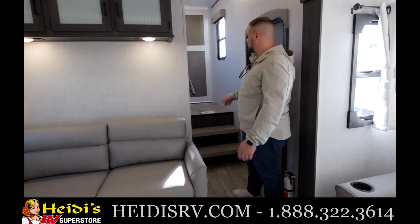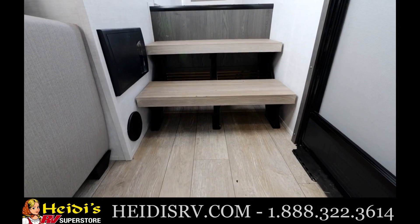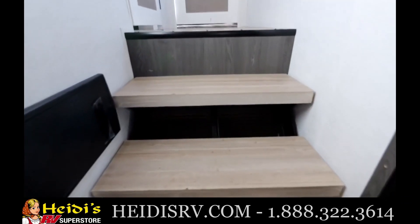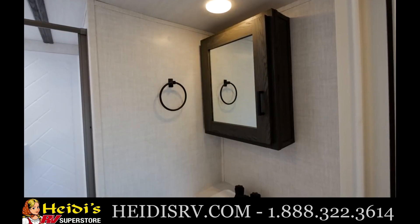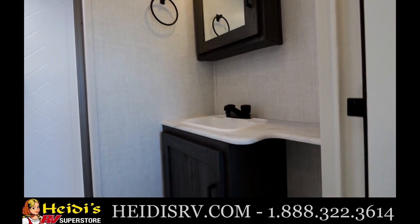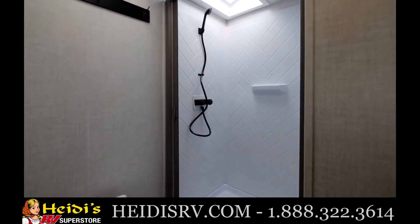As we head upstairs to take a look at the bathroom and the bedroom, you will see we do have floating steps here. The one nice thing about that is you will be able to add more storage down below for any shoes, especially coming in from the camper. Taking a look at the bathroom, you will see we do have a porcelain foot-flush toilet, storage down below, and a medicine cabinet up top with towel hangers built in. And behind the toilet, we do have another hanging for any towels or anything like that.